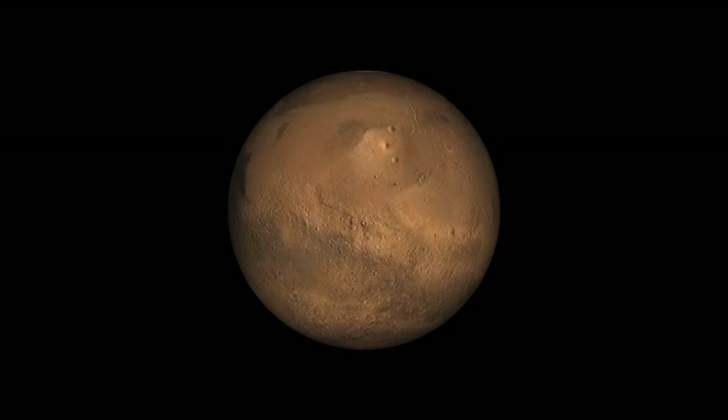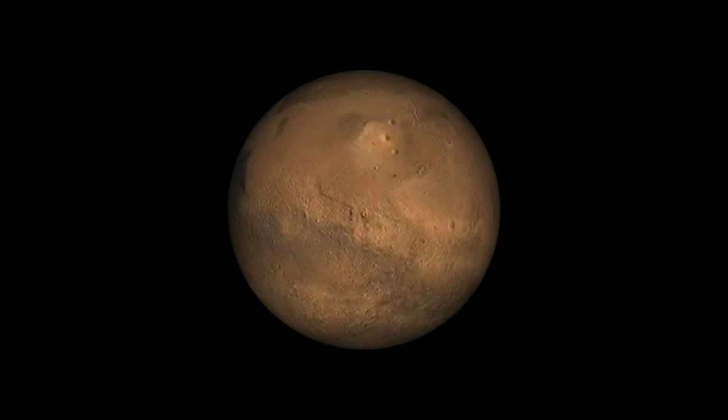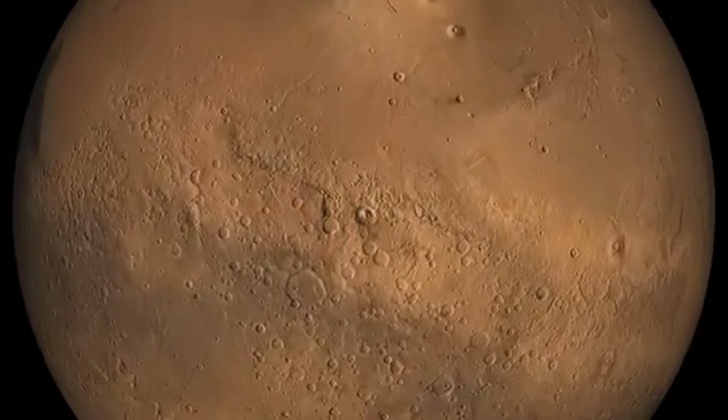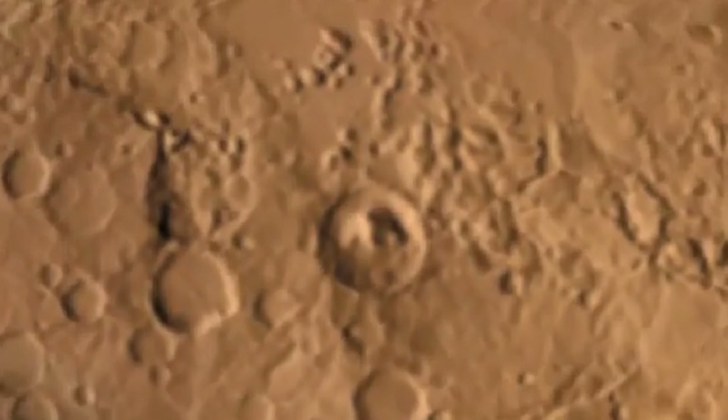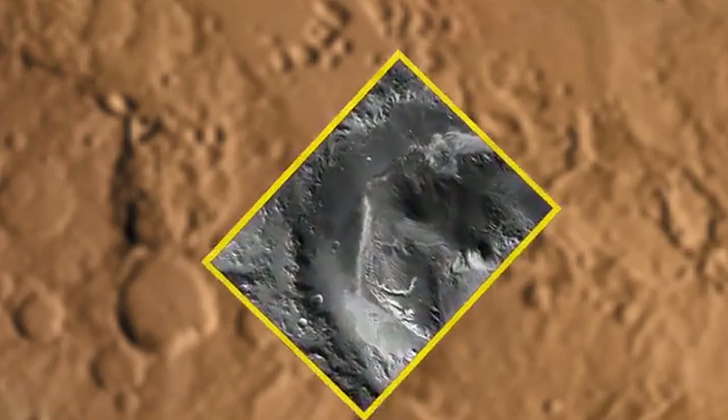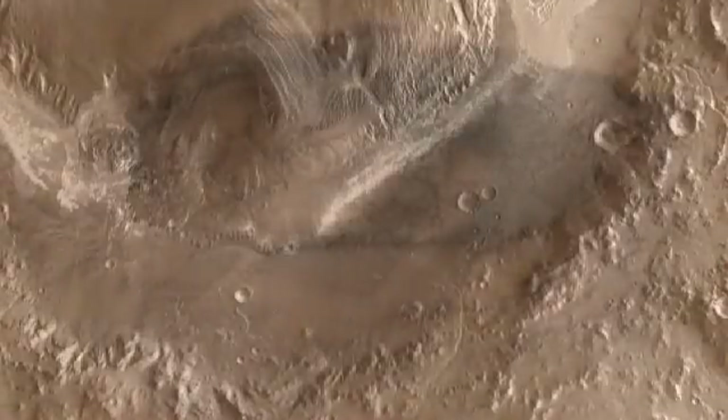I'm John Grotzinger, the project scientist for Mars Science Laboratory, the Curiosity rover. We're going to take Curiosity to our chosen landing site in Gale Crater, which sits at the border between the southern highlands of Mars and the northern lowlands — a really exciting spot because it's very low, and that's the kind of place where water might have pooled and possibly formed lakes.